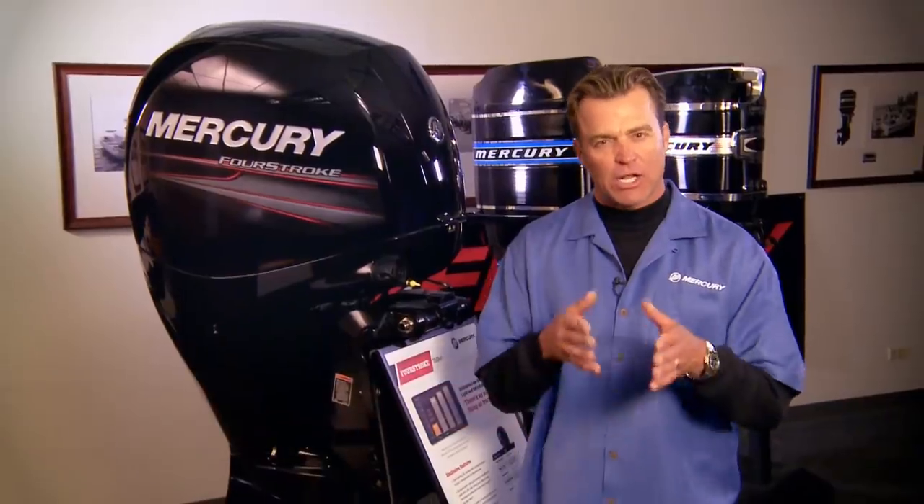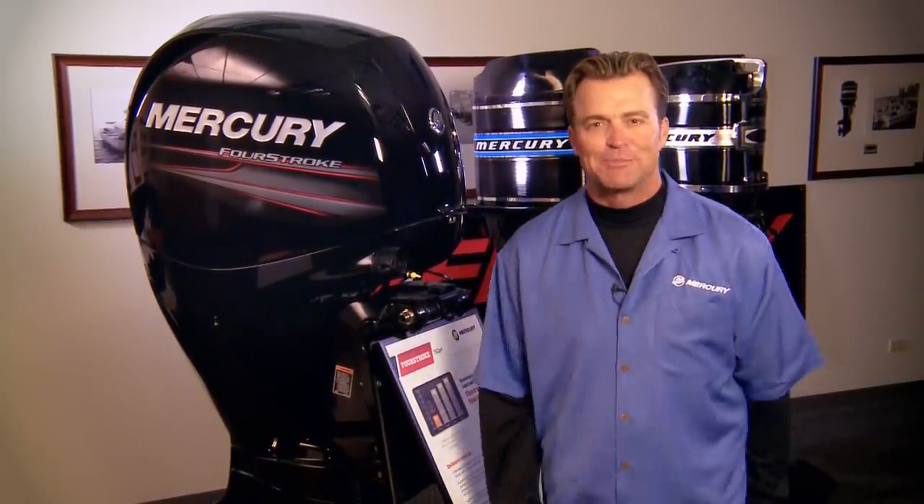Hi, I'm Byron Velvick, member of the National Mercury Pro Team. And I'll be taking you inside Mercury Manufacturing to get a close-up look at the company, its products and its people.